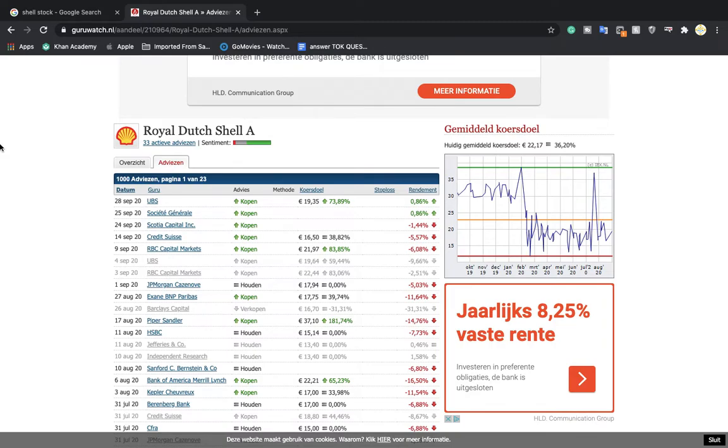Earnings are coming in on the 28th of October after market. I'll also cover some price targets by different banks and firms and the overall sentiment of Royal Dutch Shell. I'm on a website called Guru Watch Pintanel — it's a Dutch website — and if you are a foreign trader or investor in Royal Dutch stock, you should probably check this out. It's a great website to get an overall sentiment idea and price target idea, especially if you're doing any option plays.